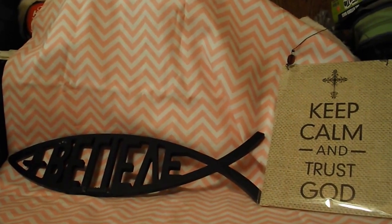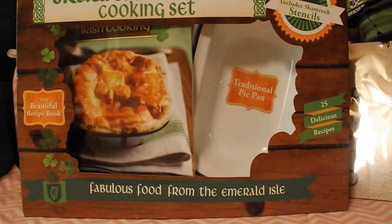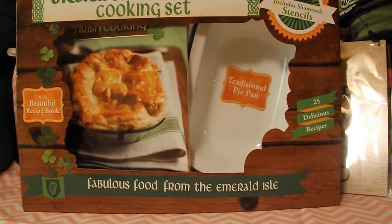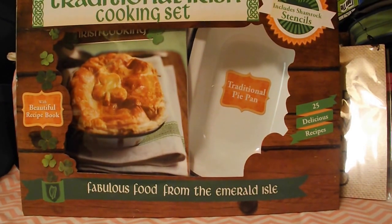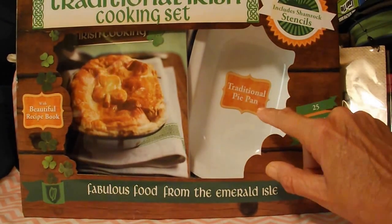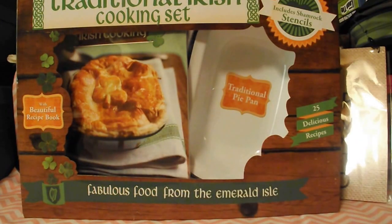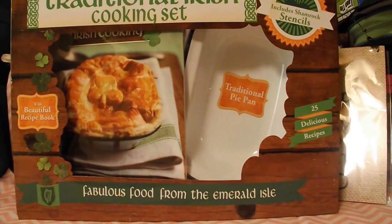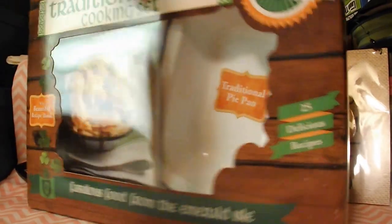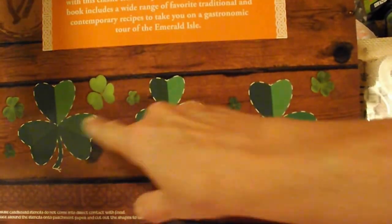And then I found this, and I thought this was really nice for a dollar. It's a traditional Irish cooking set. It's got the traditional pie pan, 25 delicious recipes with a beautiful recipe book, includes shamrock stencils. Fabulous from the Emerald Isle. And it has shamrocks on the back of it.